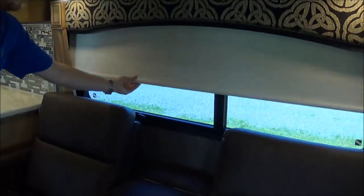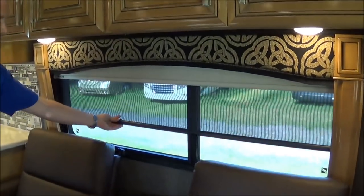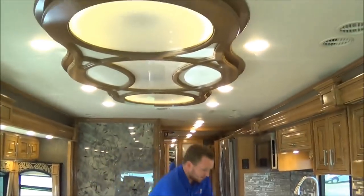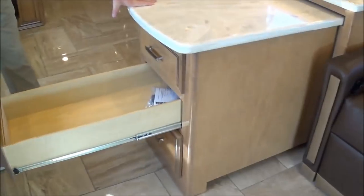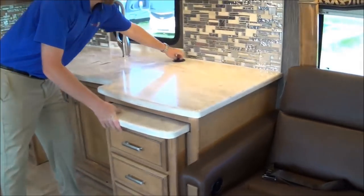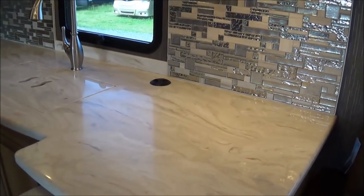All of our windows are going to have the day and night roller shades here. You've got a lot of counter space in the kitchen. You have the roll-out countertop extension, and one thing this does is it'll have these nice big long drawers — storage, storage, storage. You have the power deck here — pull this up and you've got three outlets so you don't have to run your cord up to the bottom of the cabinet.